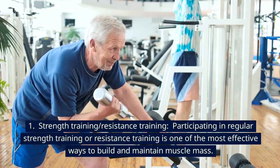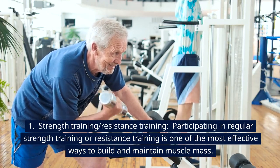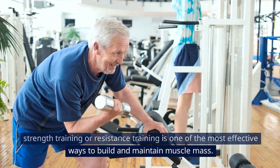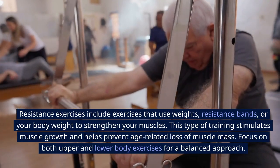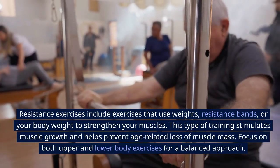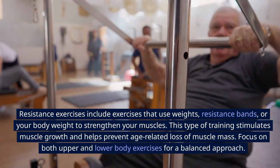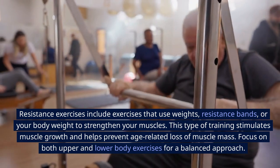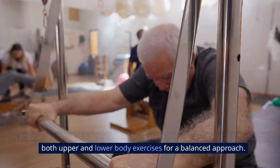First, strength training and resistance training. Participating in regular strength or resistance training is one of the most effective ways to build and maintain muscle mass. Resistance exercises include exercises that use weights, resistance bands, or your body weight to strengthen your muscles. This type of training stimulates muscle growth and helps prevent age-related loss of muscle mass. Focus on both upper and lower body exercises for a balanced approach.